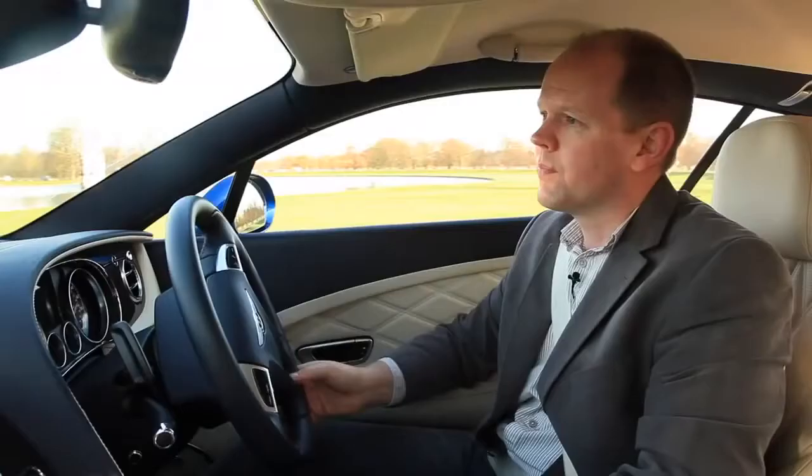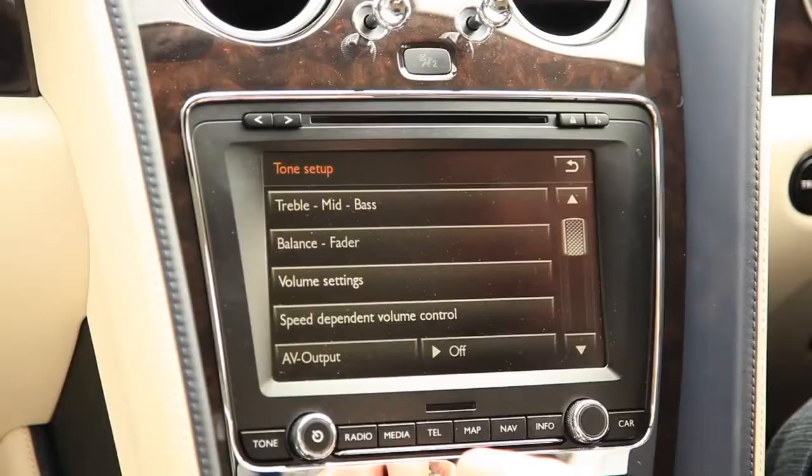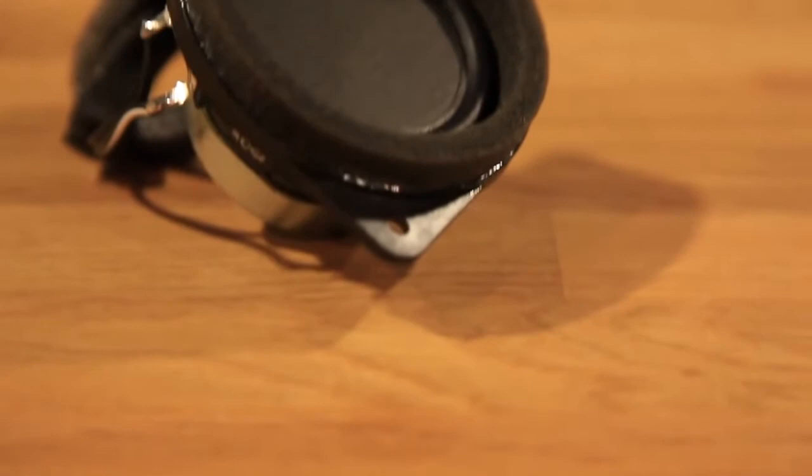Now obviously this isn't the kind of thing you'd normally expect to find on WhatHiFi.com, but there's a point to this particular exercise. What we've got here is a Bentley equipped with the Naim for Bentley car audio system. It uses the very latest BMR technology — balanced mode radiator — which allows Bentley's designers to place the car's speakers in absolutely the optimal positions to deliver the best sound quality.